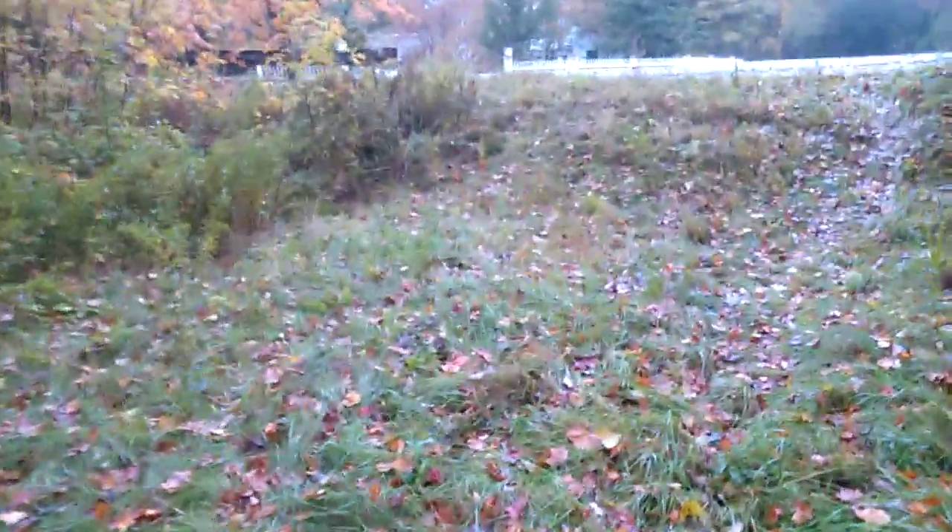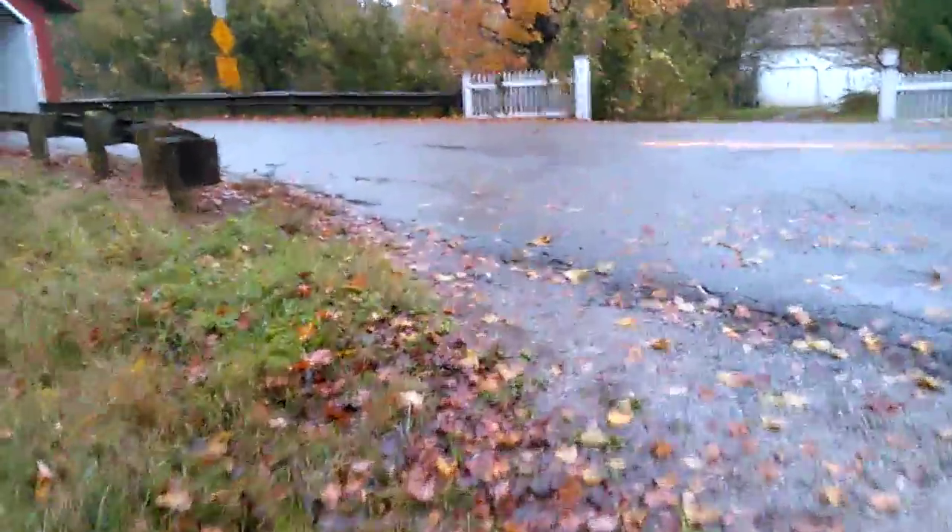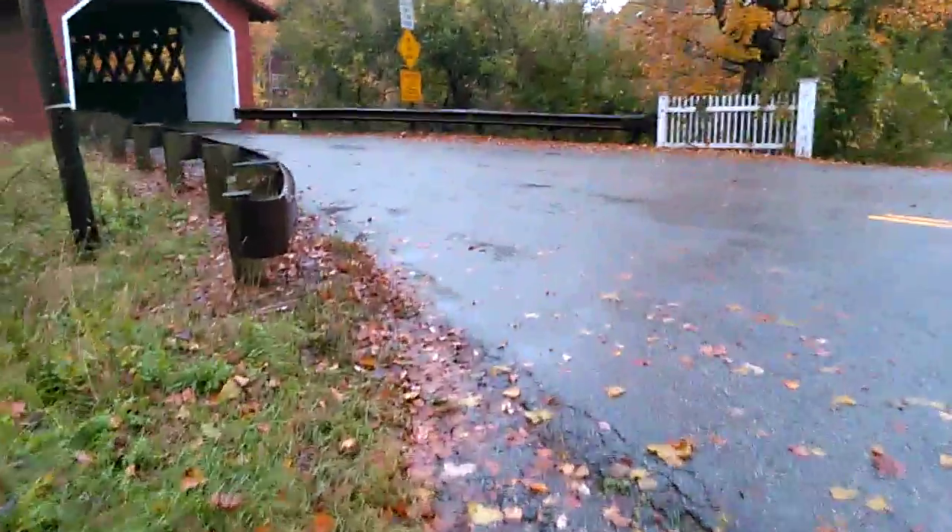For anyone who knows the history of covered bridges — horses were afraid to cross bridges when they could see the water down below, so they ended up covering them so they could get the carriages across. If the horses couldn't see the water, they'd cross them.